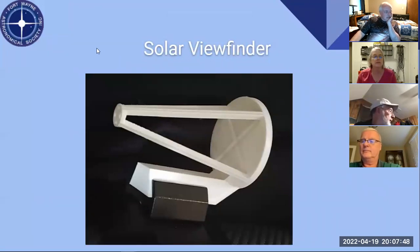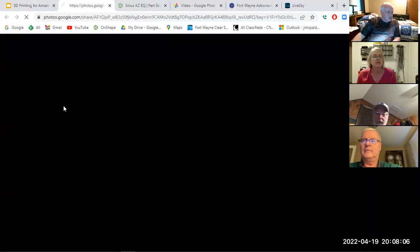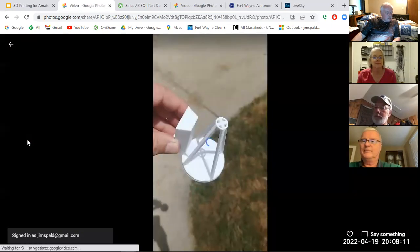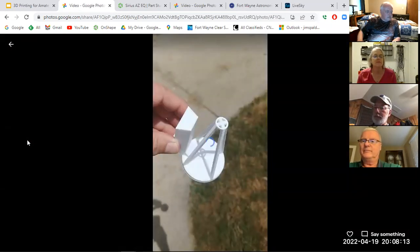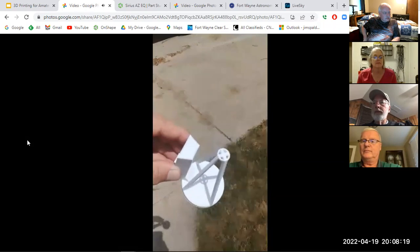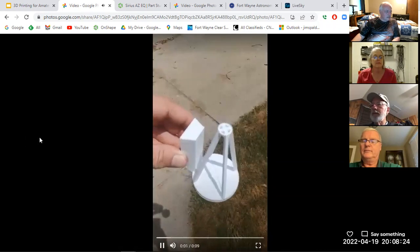Here's the solar viewfinder — I think I've handed out a couple of those. It was adapted off of an existing part but I modified the design. In the video you can see it: you try to find the center there, and once you have it centered, you're done.